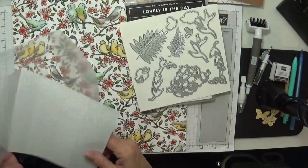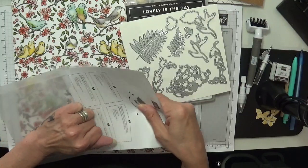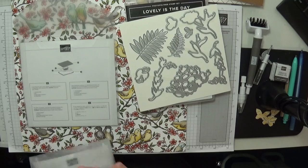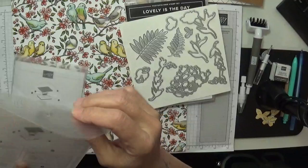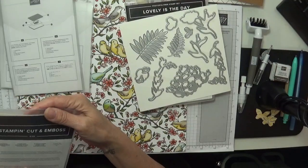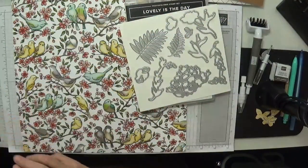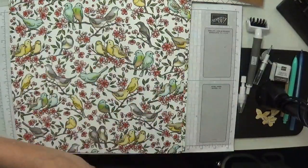So that goes with that set and will get mounted on a magnetic sheet and put inside the case as you do. I've got wallets — I'm going to keep these wallets this time. Any other dies that I've got that are non-Stampin' Up, I'll take the papers out and pop in some magnet sheets so I can see everything — all nice and neat.